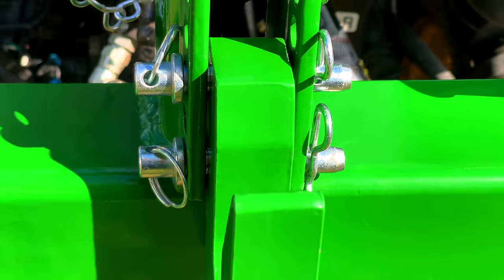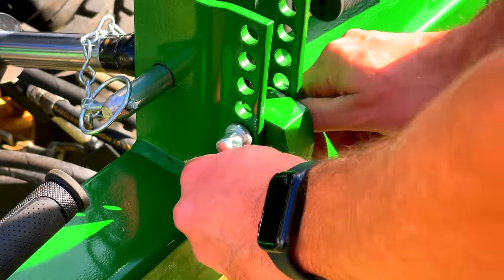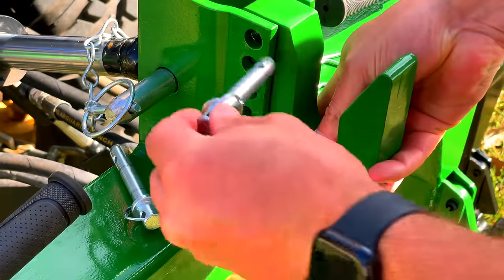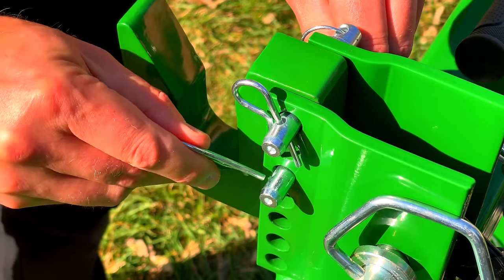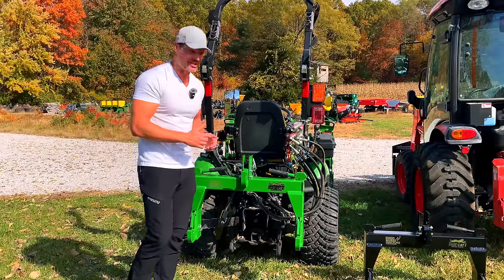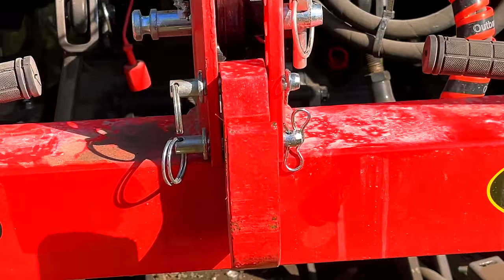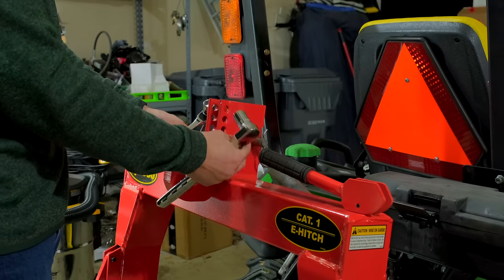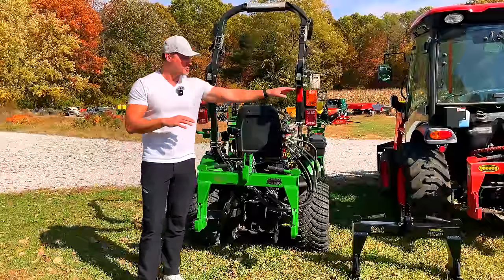Two really cool things on the center hook area: number one, the Speco does not come standard with a top link pin — ours does, about a $20 value. We also include fast-change pins for your top hook. You'll notice all the different holes here because the height from the lower hook to the upper hook on your three-point can vary within about a three-inch range. Most attachments line up with the bottom set of holes, but you may need to adjust. The Speco normally comes with bolts you need to wrench off — we're including fast-change pins, about a $30 value.